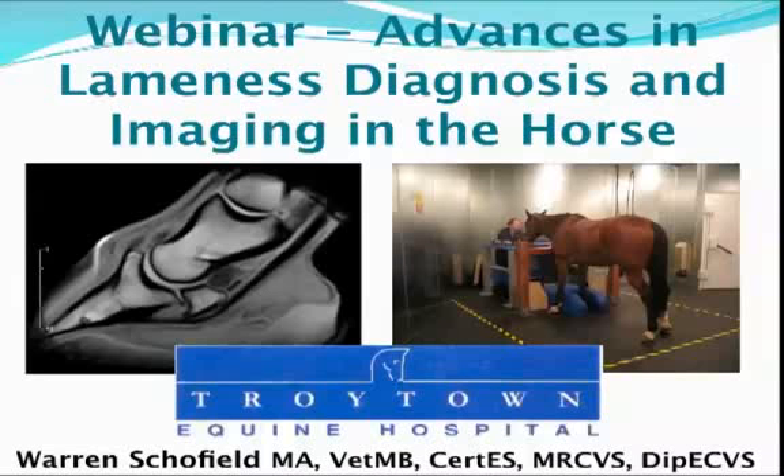These are nerve blocks where we anesthetize, or numb, or freeze an area of the limb, and we see then if the lameness has got better. Then we know that the area we have anesthetized is the localized region of the lameness, and then we can take x-rays or other imaging systems to work out exactly what is the problem.